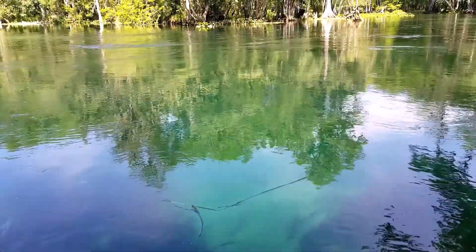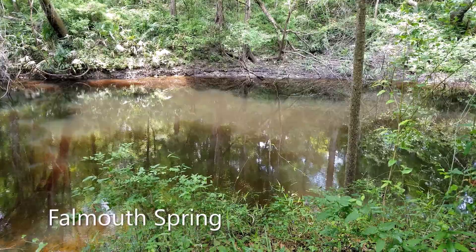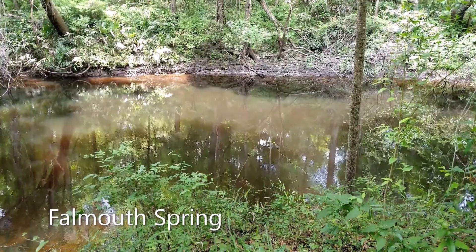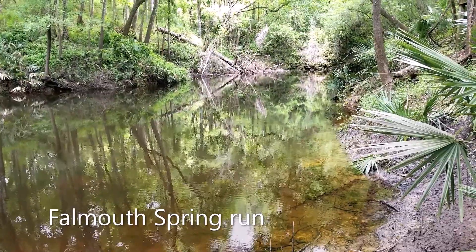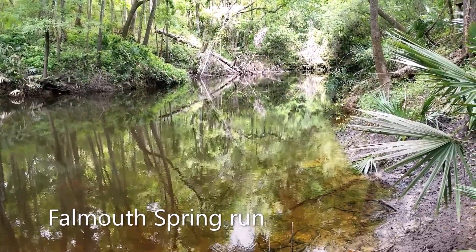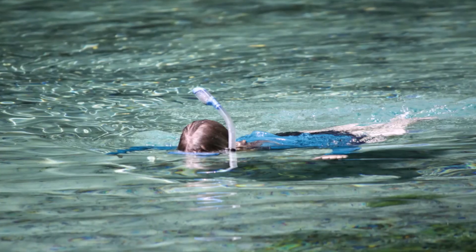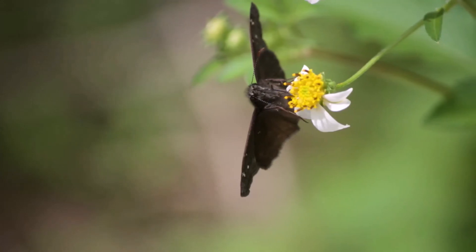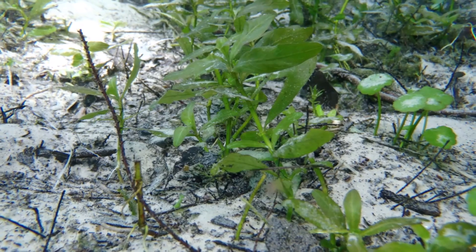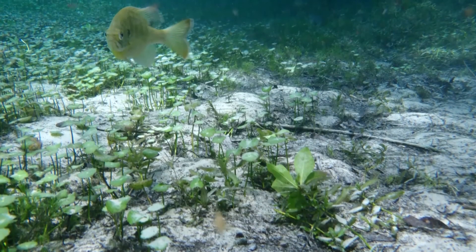Some spring runs flow into rivers, lakes, and sometimes even back underground like Falmouth Spring. Falmouth Spring is actually a karst window and is considered the shortest river in the world with a total length of only 450 feet. We use springs mostly for recreation and sometimes as a water source. Plants and animals also depend on the springs for their habitat. When we are at the springs, it is important to remember that we are not the only ones using them.